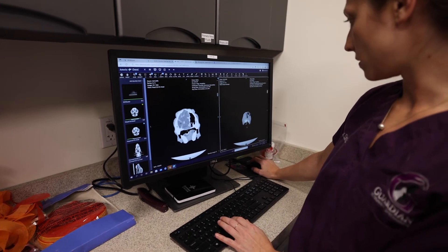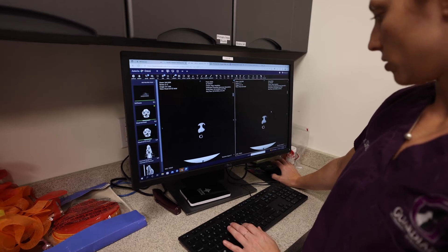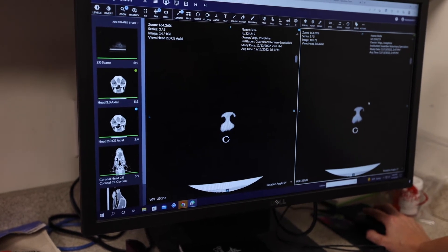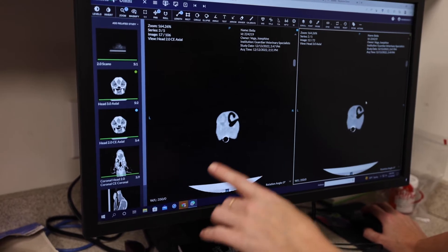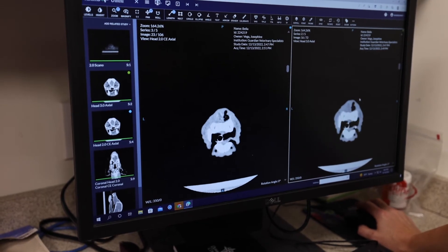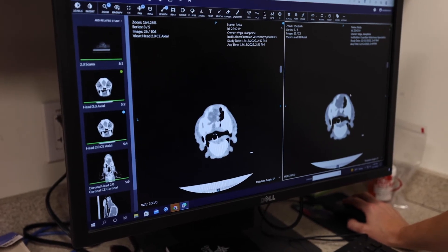Alrighty, so this is the CT of little Bella. What we talked about with nasal CTs is looking for symmetry. From the very beginning, starting at the very tip of her nose and moving back behind her head, you notice right away that the left nostril, where all the discharge is coming from, quickly becomes quite obstructed with material.